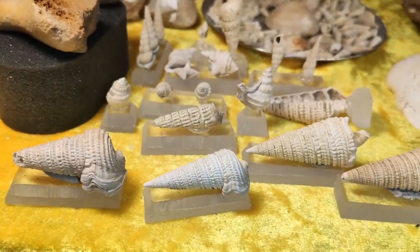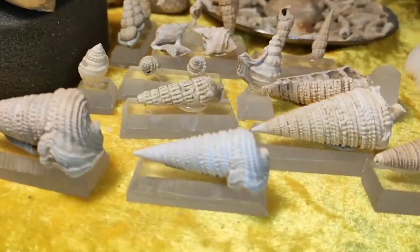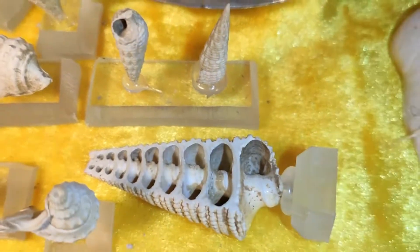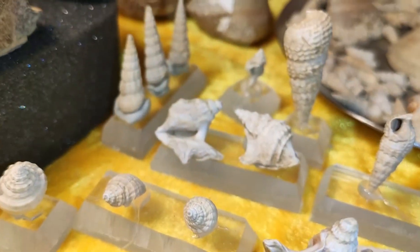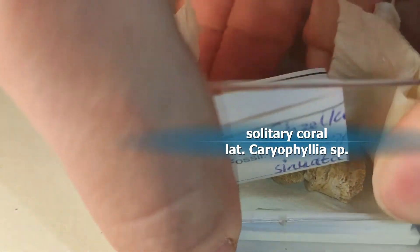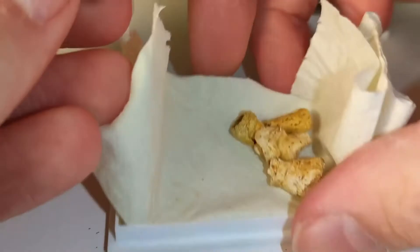Here are some snails I fixed to an acrylic base with some glue — two different species. You saw this one in one of my last videos — all different species. And here we have some corals: pieces of solitary stony corals.